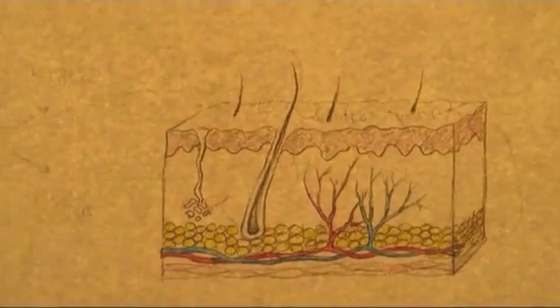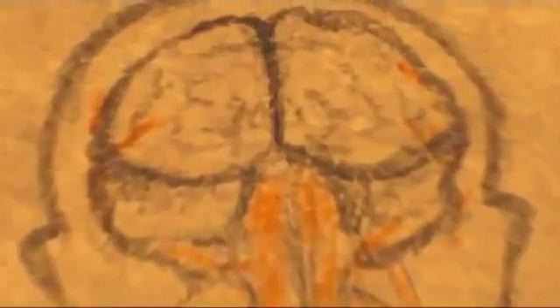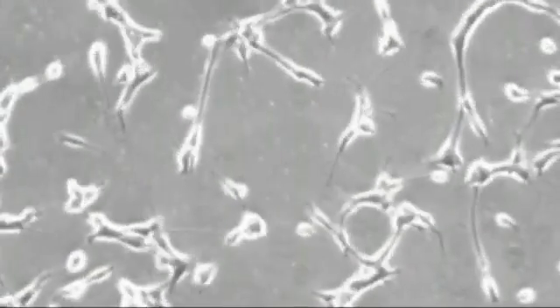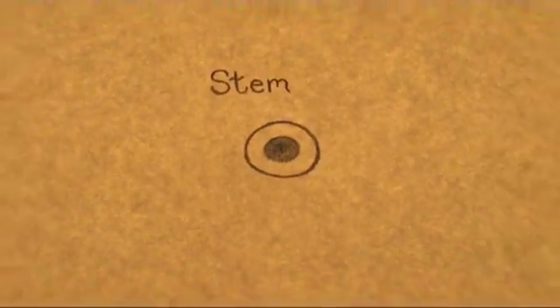They're used in the skin. We need to make new skin cells all the time because we're always wearing away our skin. And actually now we know they're present even in the brain. We always have to make new stem cells so that they're not completely exhausted, because otherwise we'd lose the capacity to make any new cells at all.